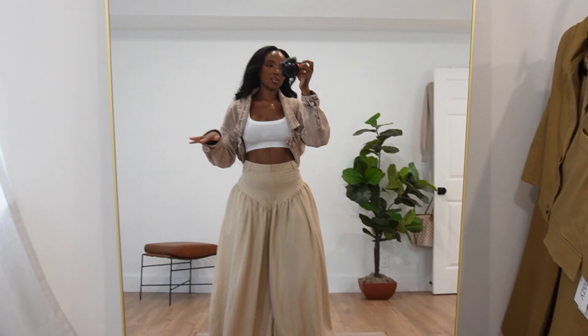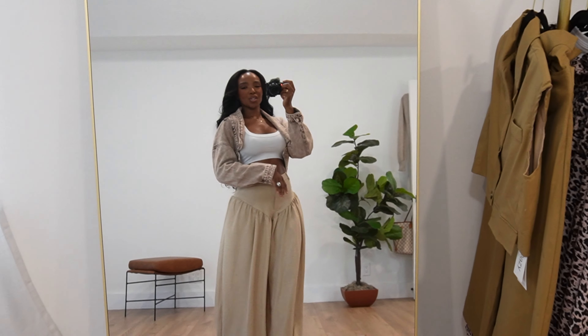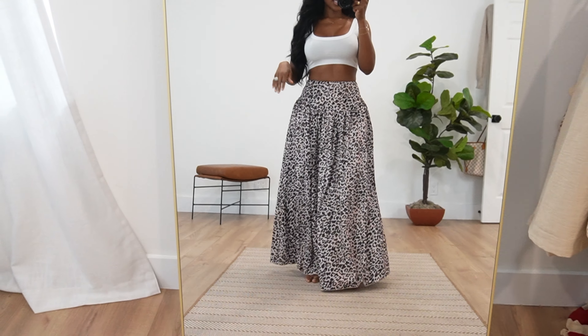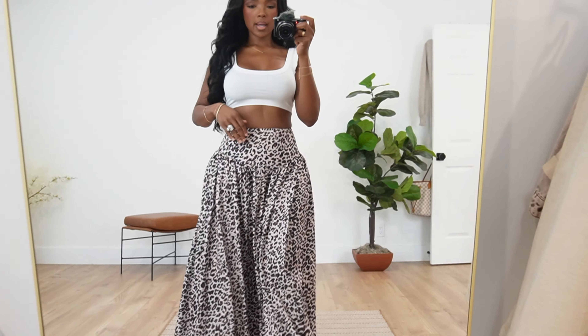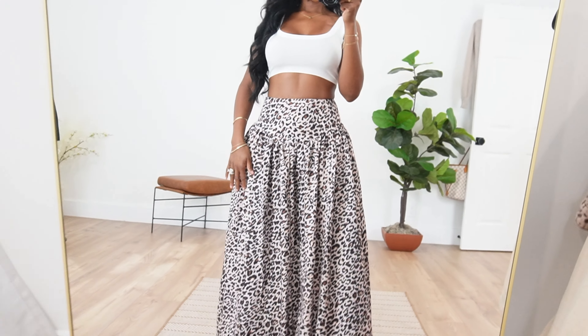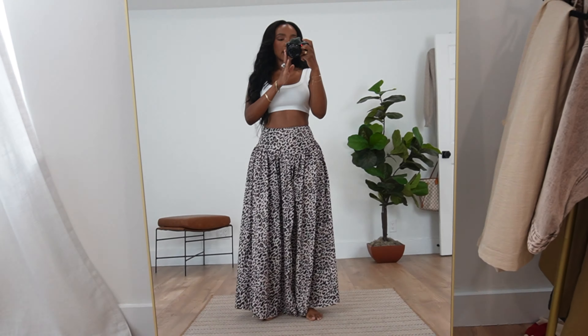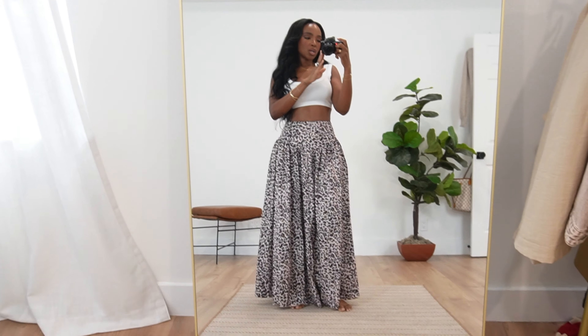Next up we have this cute little denim acid wash crop jacket — it's so fun. I don't know which side is the top or bottom but they look the same so you just throw it on. I'm really feeling acid wash lately; I think it's coming back. I love this beige-browny color. I got it in a medium — all my outerwear is in a medium because I like that looser fit.